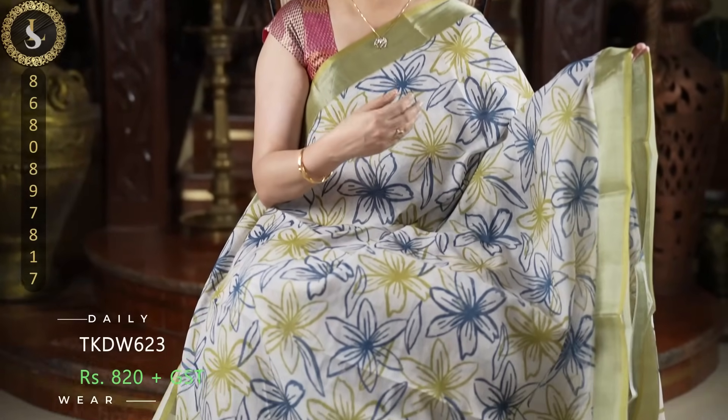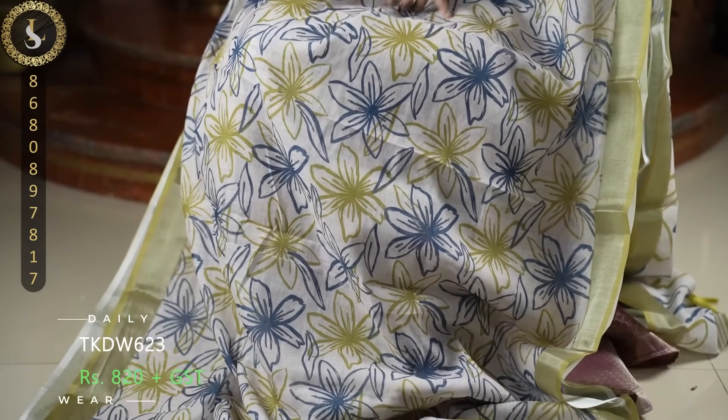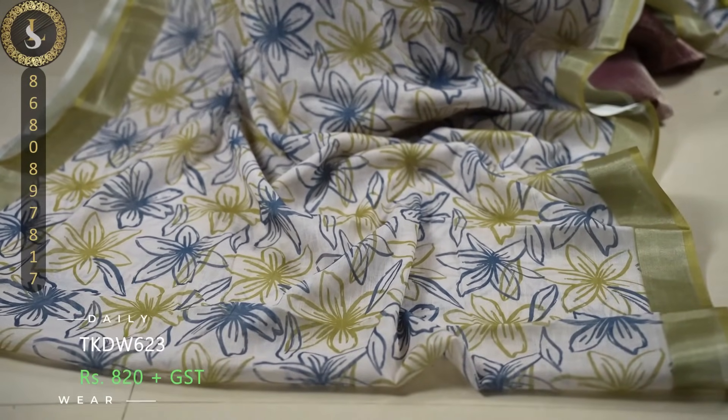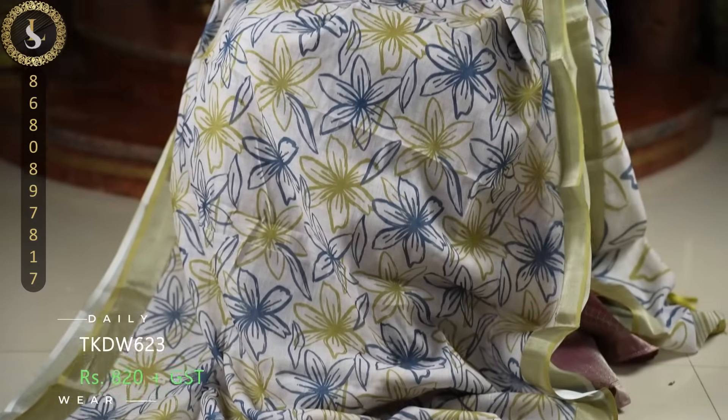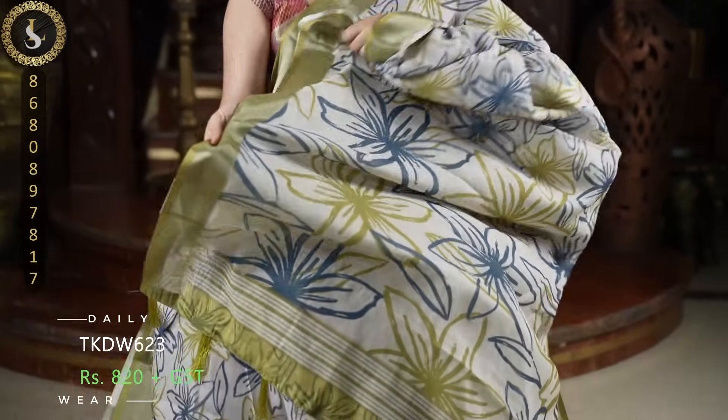Next one is a designer sari. In the sari we have a half white base. Throughout the sari we have a beautiful sketch artwork pattern — mehendi green and dark oxford blue floral prints. Truly gorgeous sari. It comes with mehendi green borders. This is the pallu and a contrast blouse.